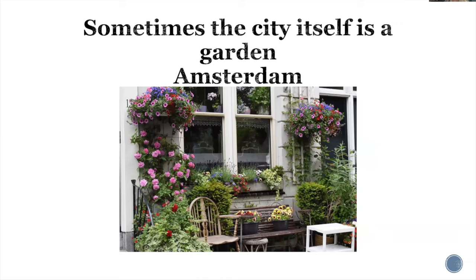Sometimes the cities themselves are flowers and jewels. Amsterdam would be at the top of my list — the gardens are typically super tiny, but many homeowners here decorate their doors and porches beautifully. You experience it as a free and unbelievable thing to see. I highly recommend Amsterdam if you get the opportunity.